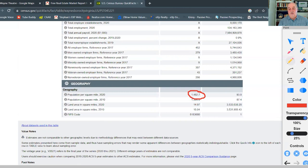Waynesboro sits in Augusta County, right at the crossroads of I-64 and I-81, making it a very important location for many industries in Augusta County — warehouses and other businesses. It is really thriving with economic opportunity right now.